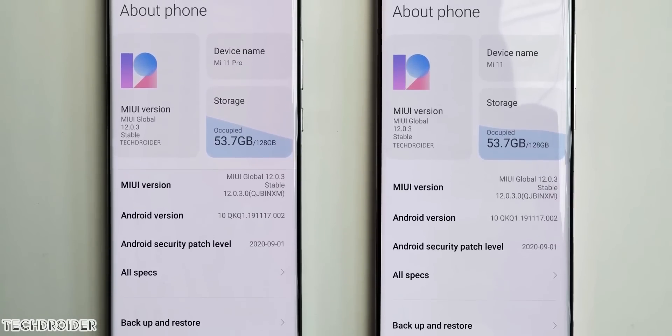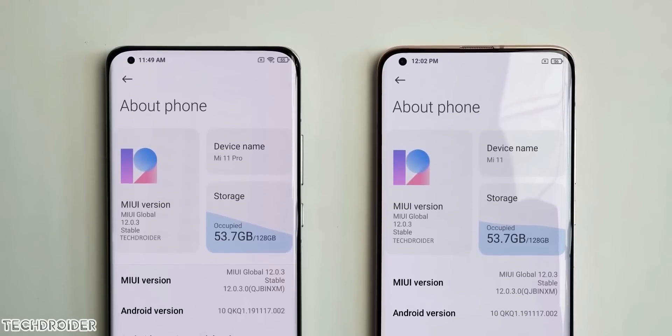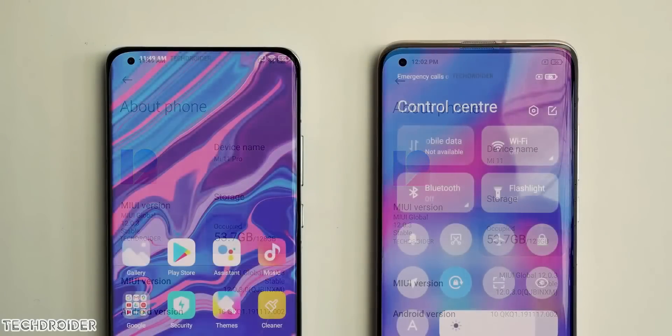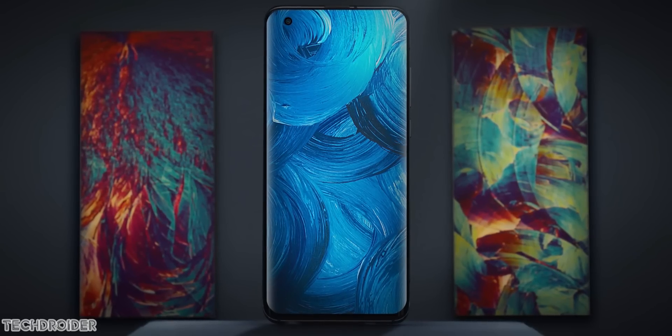Chat station already said both the Mi 11 and Mi 11 Pro are coming with a 120Hz 2K Plus display with curved edges. There is a quad curve panel on the Mi 11 Pro which is gonna look like the Huawei P40 Pro, and also a tiny punch hole on the top left corner.